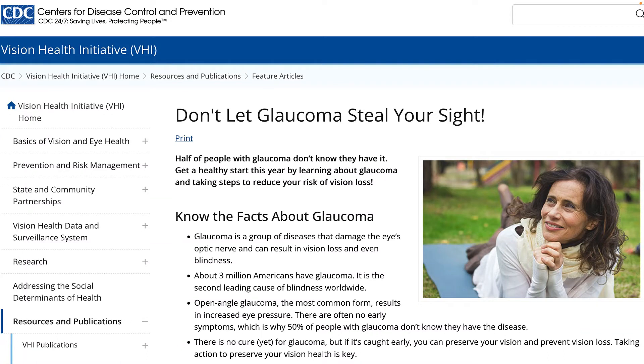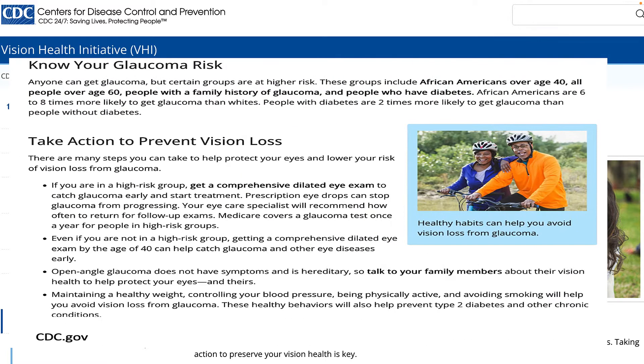Glaucoma is the second leading cause of blindness in the world, and that includes about 3 million of us here in the United States. While there are some things we could do to help keep our vision, such as getting glaucoma screening and avoiding or managing type 2 diabetes, is there anything natural that people with glaucoma right now could do?